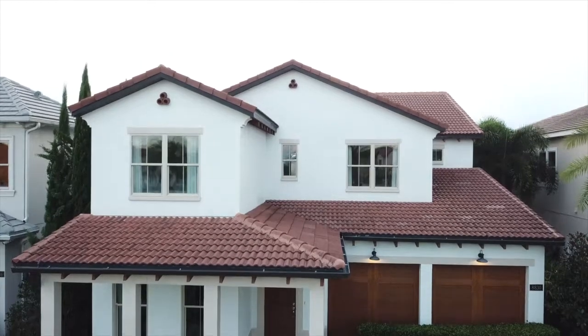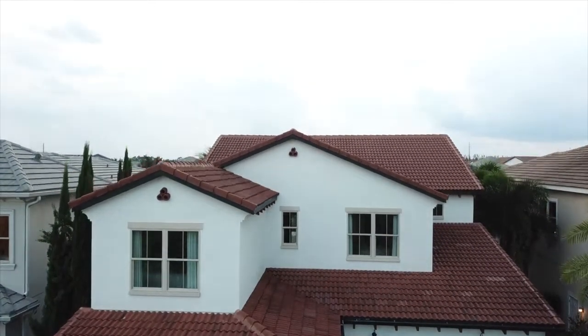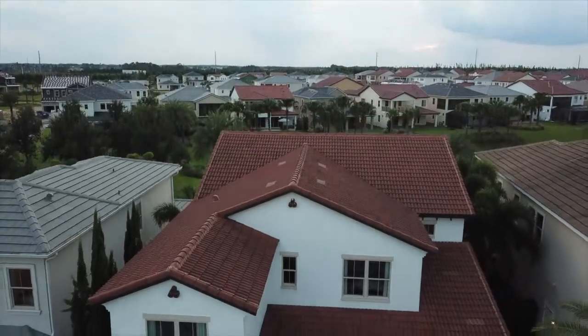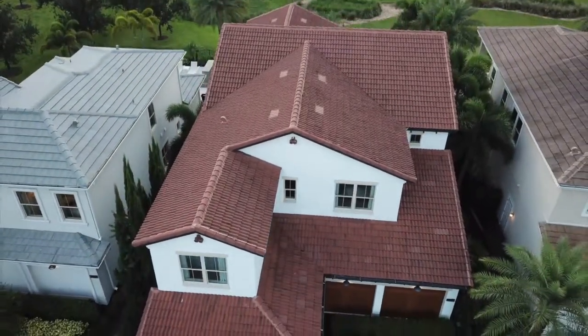With over 4,000 square feet, this is definitely luxury living at its best. The home has between five to seven bedrooms depending on the layout, and four to five baths.